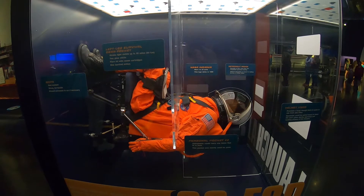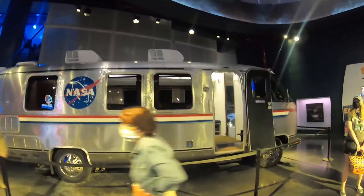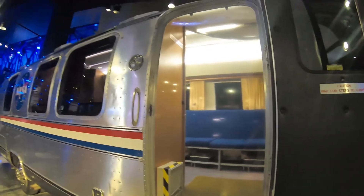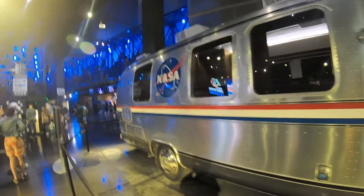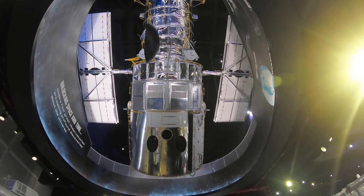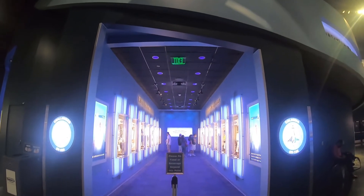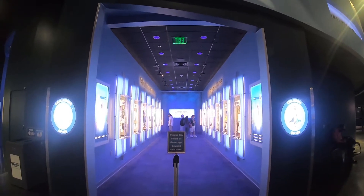I guess this is the same camper that all the astronauts used to stay in. Looks like it's pretty well taken care of. And it looks like this is the memorial room — or a memoriam. That's probably the best way to call it.